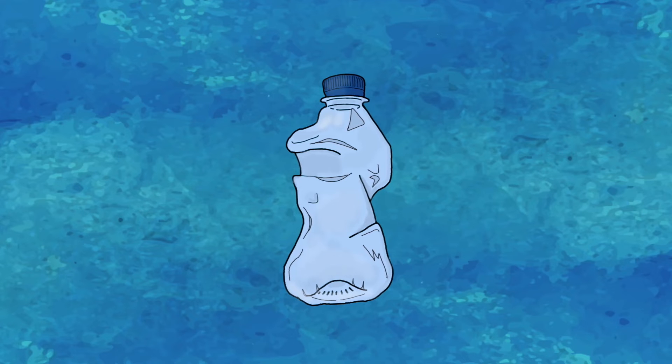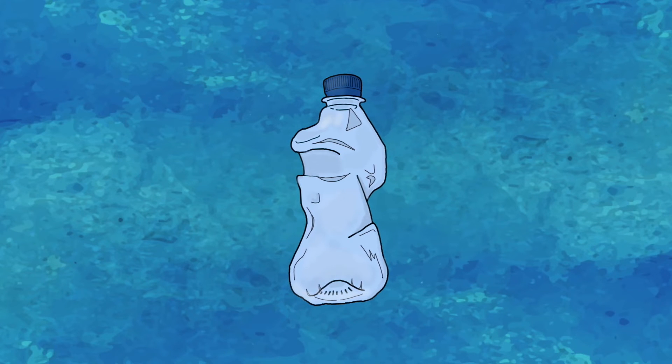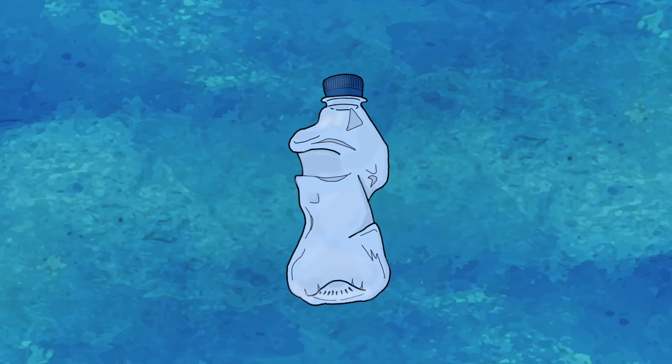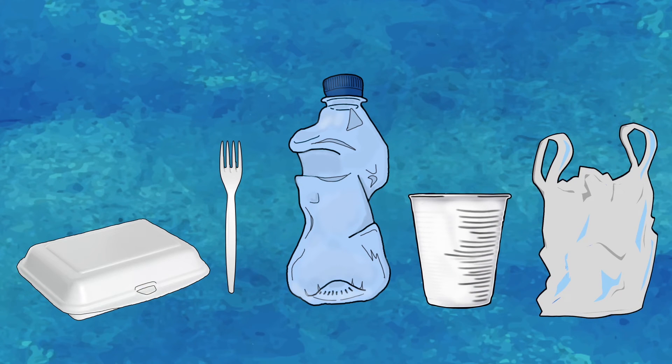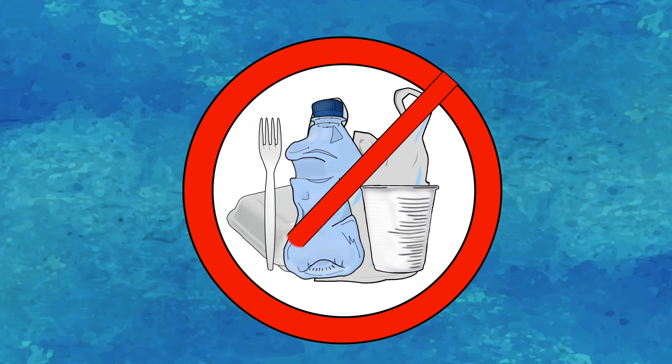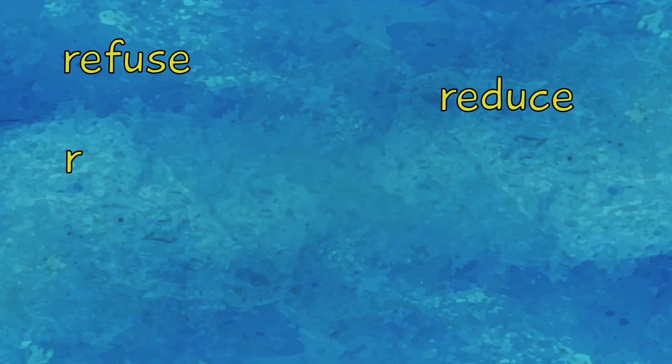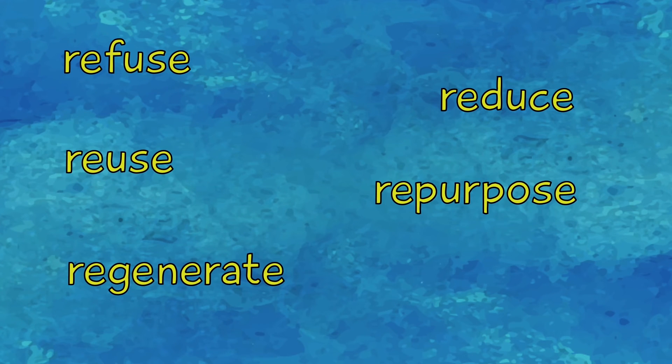Even though recycling is the best outcome for the plastic bottle, the truth is it still has to be crushed, baled, processed and shipped, and some will still end up in landfills, gullies and oceans. The only true solution is to avoid the use of plastics. That's why you have to support the government's ban on single-use plastics. Remember: Refuse, Reduce, Reuse, Repurpose, Regenerate, and then Recycle.